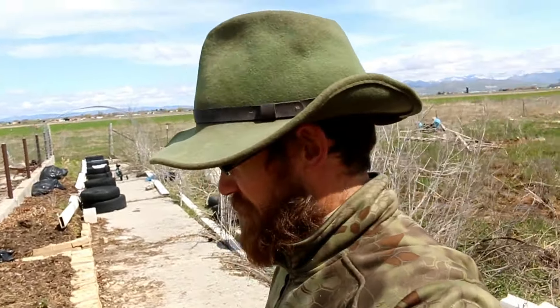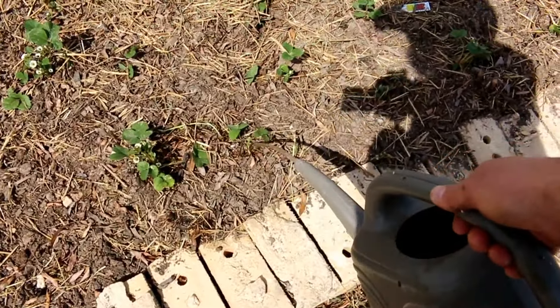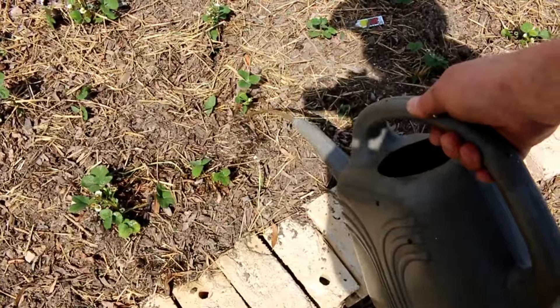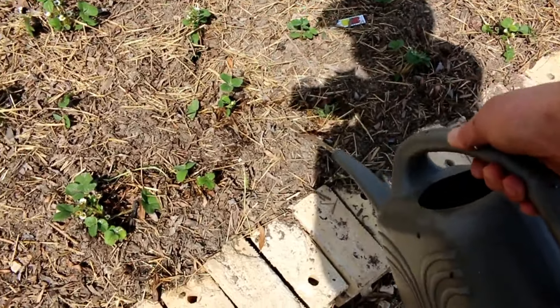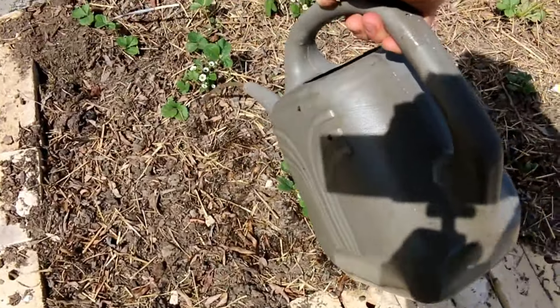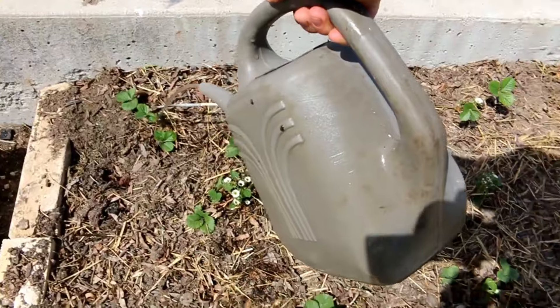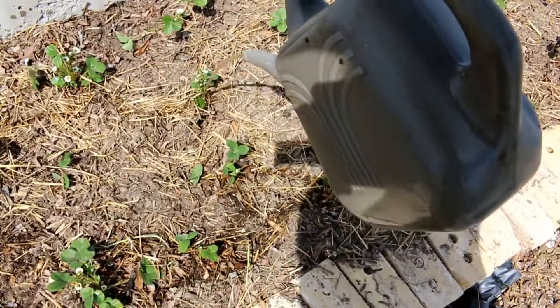Today started out cold and windy and rainy, and now it's gotten quite nice. So we're going to spend some time outside today while we can. First, we're checking out these strawberries in the raised beds. They don't really need to be watered — they seem to be fine, but I'll give them a good water anyway. There are some onions in here too that we planted that looked like they were dead, but I'm seeing signs of life from those as well.